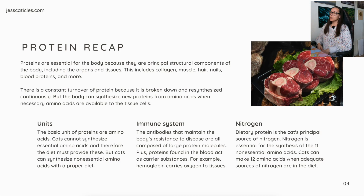Protein recap. Proteins are essential for the body because they are principal structural components of the body, including the organs and tissues. This includes collagen, muscle, hair, nails, blood proteins, and more. There is a constant turnover of protein because it is broken down and resynthesized continuously, but the body can synthesize new proteins from amino acids when necessary amino acids are available to the tissue cells.